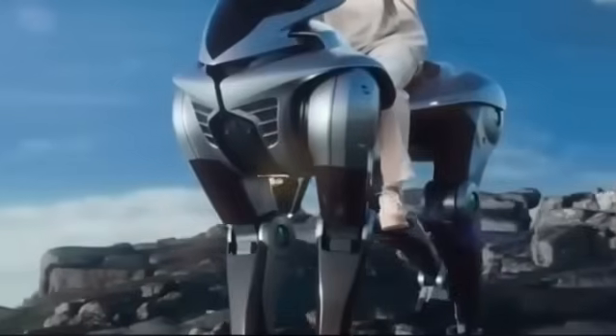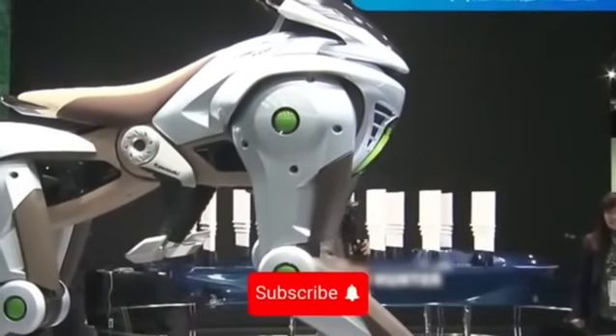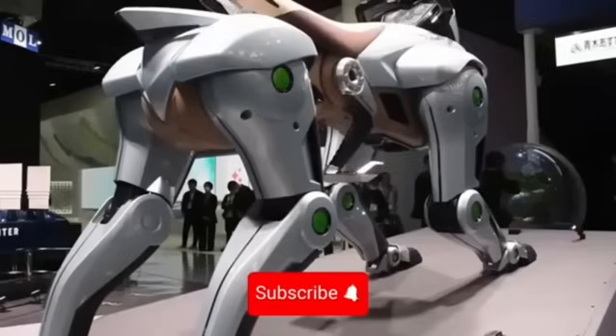Thanks for joining us. Don't forget to show your support with a like, a subscription, and hitting the bell to stay updated on our videos. See you in the next one.